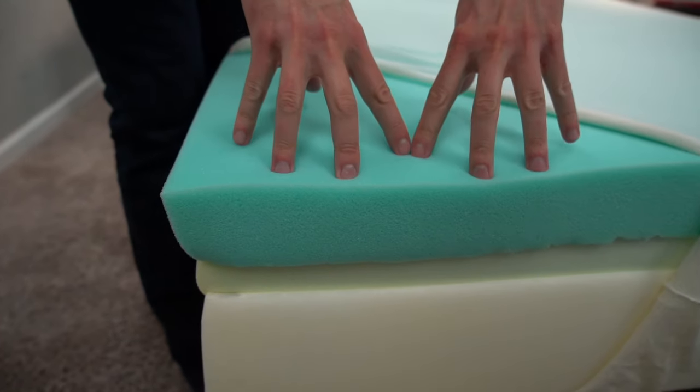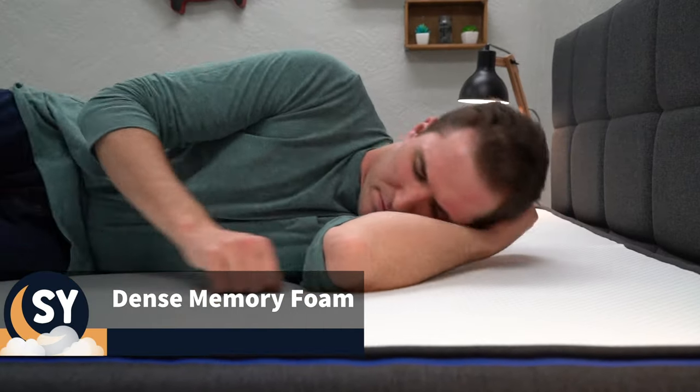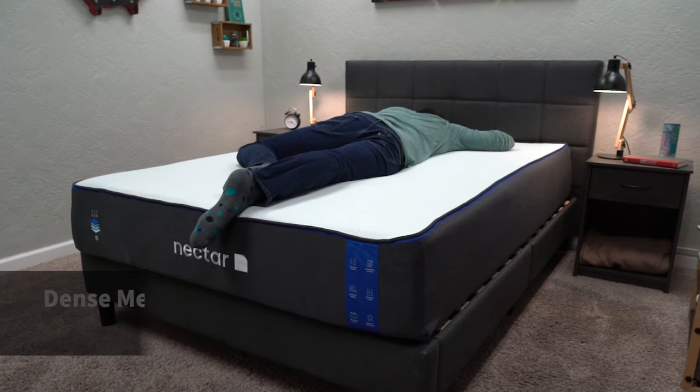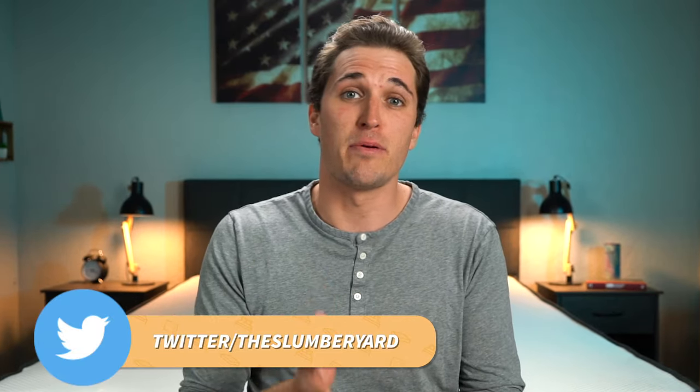Getting back to the construction of this mattress, its top layer of viscous memory foam is naturally going to give this mattress more of a dense memory foam feel. When you first go to hop on the bed, it'll likely appear to be pretty firm, but as you lay on top, you'll slowly start to sink into that top layer of memory foam, which will conform nicely around the shape of your body. This type of memory foam feel can be quite divisive among certain sleepers. Some people absolutely love the sink and body-conforming qualities it provides, while others don't really enjoy it because it can make you feel stuck in the mattress while you rotate between different sleeping positions.